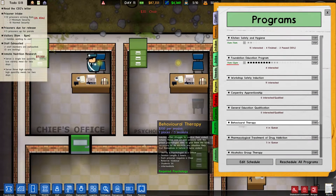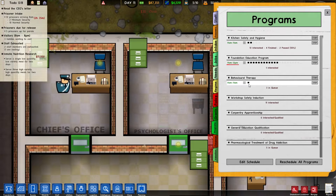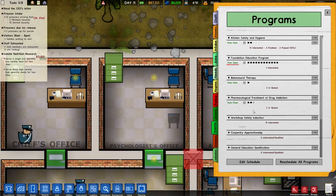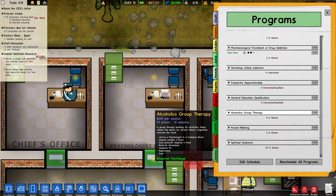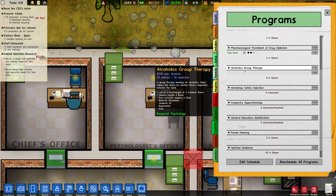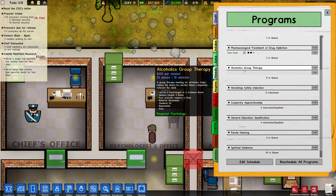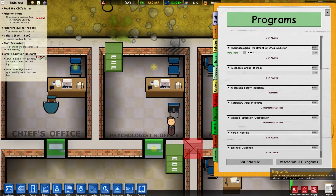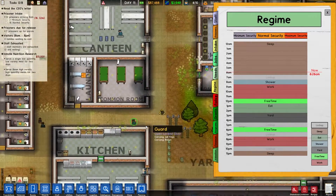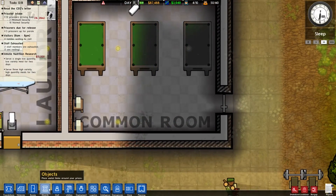Let's see if we can get this going — it'll tell us if we're deficient. Okay, good — between nine and eleven. What else can we get going? Drug treatment — we might as well, because our doctor is doing diddly squat right now. Alcohol group therapy — let's see what it requires: led by a psychologist in a common room, each prisoner requires a chair, students must sit, repeatable and easy. The problem is we don't have a common room with chairs, so let's put some chairs in the common room.